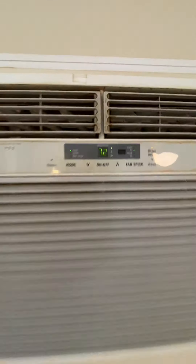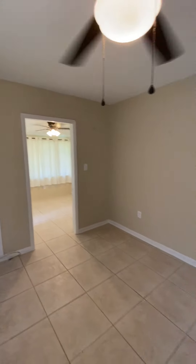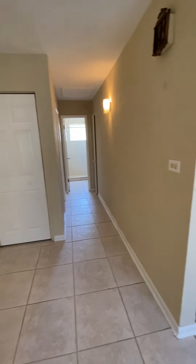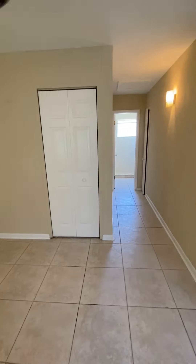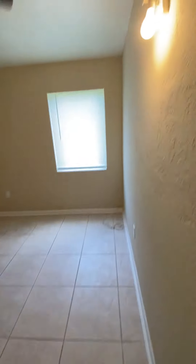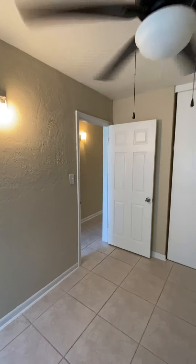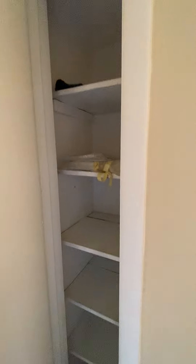It reads 72 degrees — nice and cold in here, quiet, not overbearing. This is where you would have your television, living room couches, storage. Right there is a linen closet. Come down the hallway — here's a bedroom, say 10 by 12, good shape, paint's nice, baseboard is great, big closet, and all the ceiling fans match. There's a little linen closet here too.